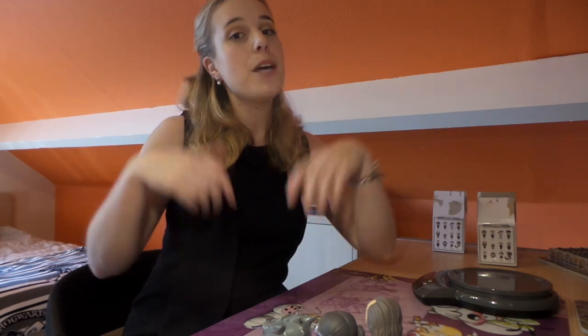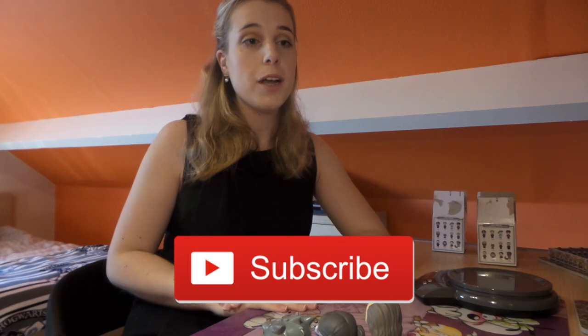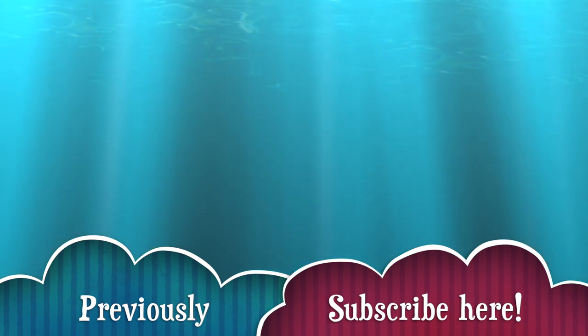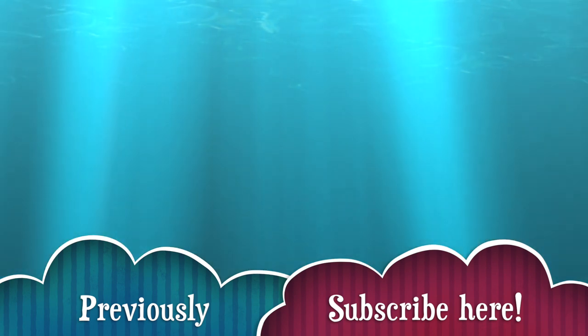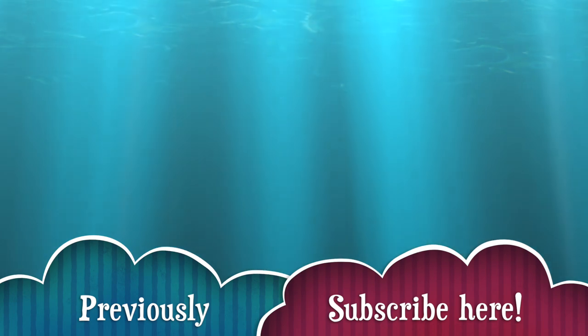Okay guys, that's it for this video. I hope you liked it. If you did, please give it a big thumbs up and subscribe to my channel if you want to see more videos in the future. I'll see you next time, guys. Bye!